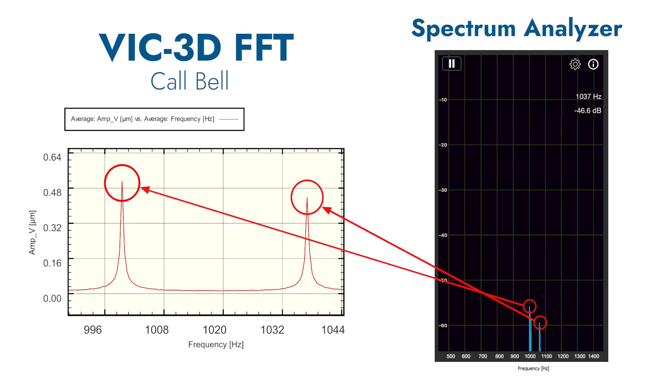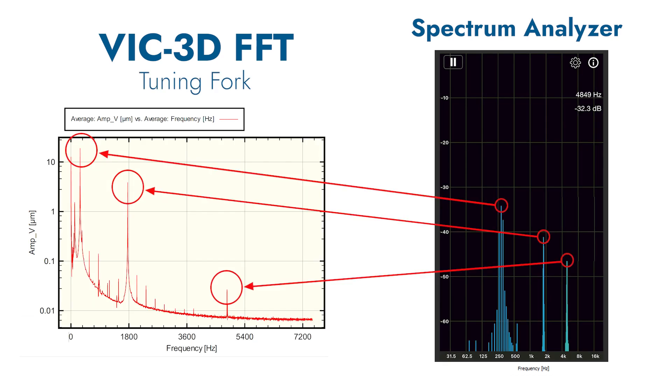To compare the ODS frequencies obtained from VIC-3D, we deployed the Spectrum Analyzer application by Loop Sessions LLC, which identified the same natural frequencies obtained by VIC-3D.